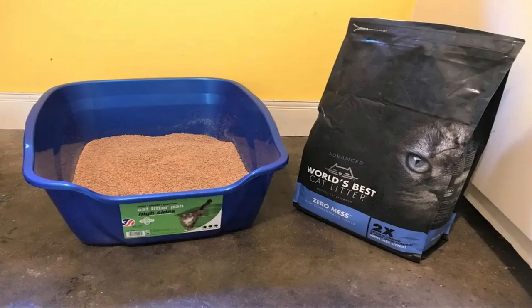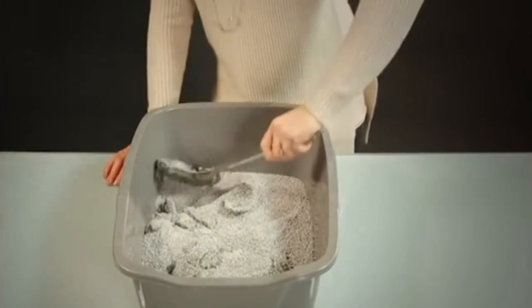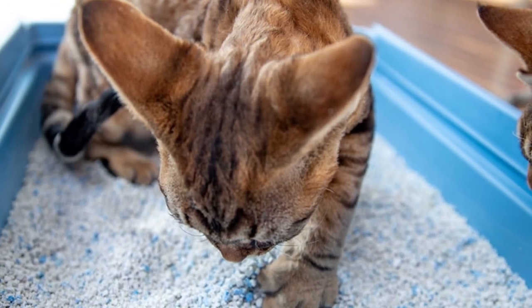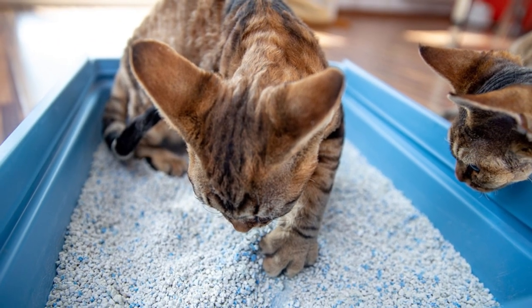Hello everyone and welcome to the world's best cat litter review. With the emergence of scoopable cat litter and all-natural, plant-based variants, kitty litter has advanced significantly. The development of dust-free kitty litter is also groundbreaking. There are a lot of options, which might be confusing.